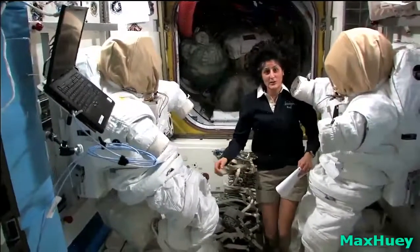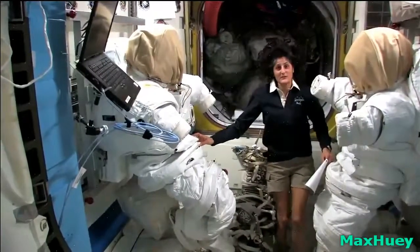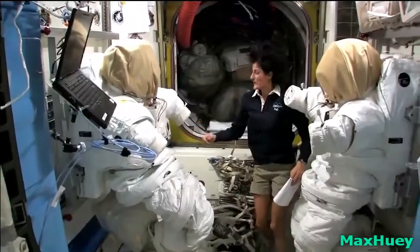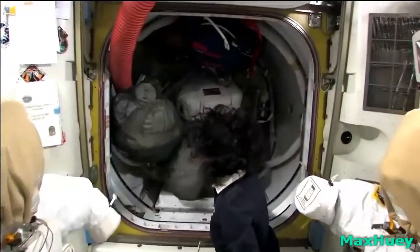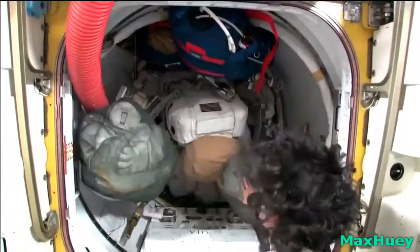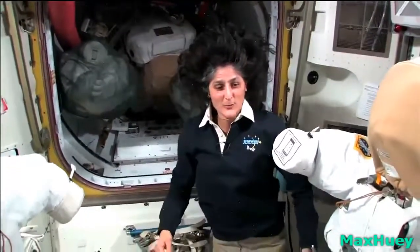Remember, space is really cold and really hot. It's also the vacuum of space with no pressure, and so some of the equipment doesn't work well all the time, so we might have to go out and do a spacewalk. Right behind me is the hatch that you go out into space. Right now we have it filled up with a couple other spacesuits and some of our tools, but right behind here is the hatch where you actually go right outside into the vacuum of space.